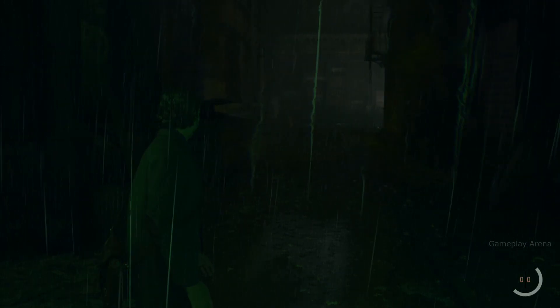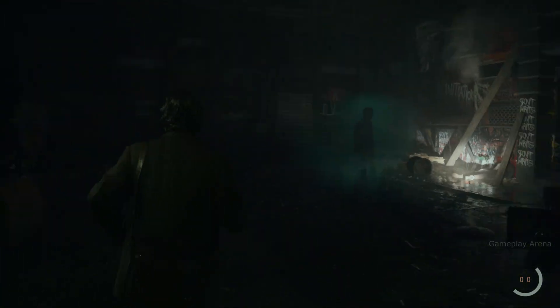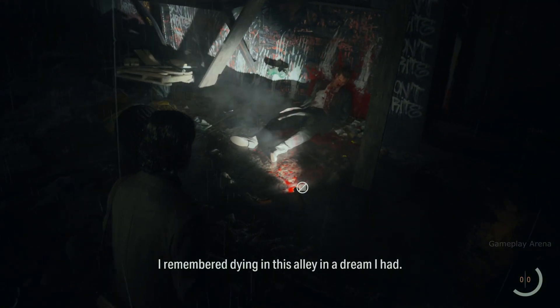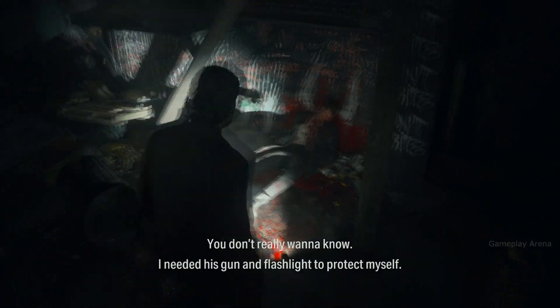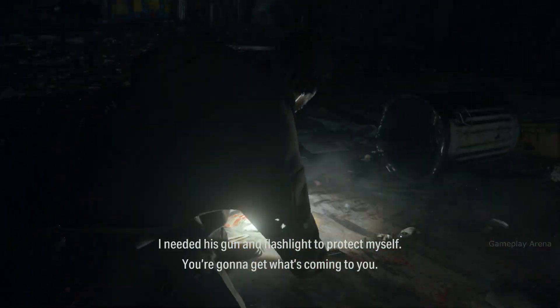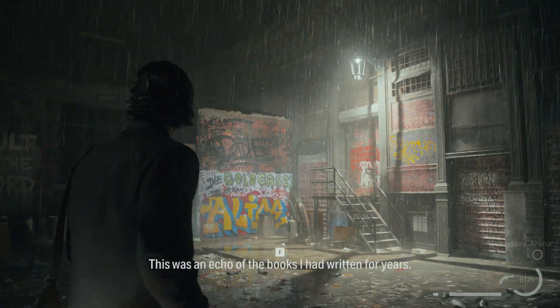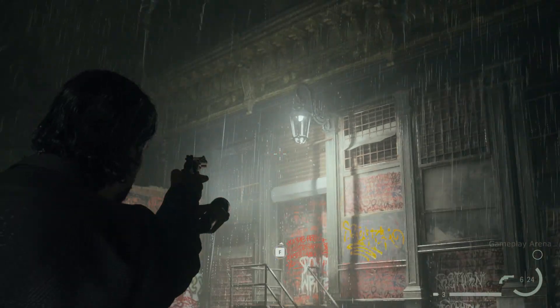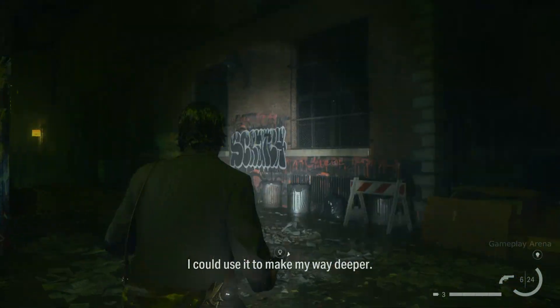Dammit. I needed his gun and flashlight to protect myself. This was an echo of the books I had written for years. Picking up Casey's gun felt like— I have sight now. I can use it to make my way deeper.